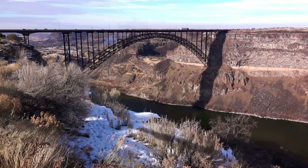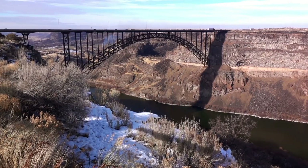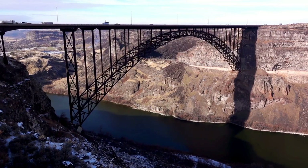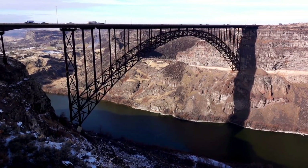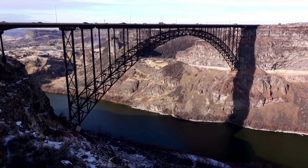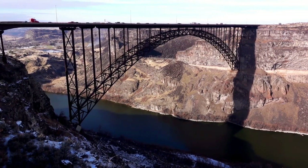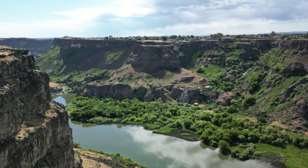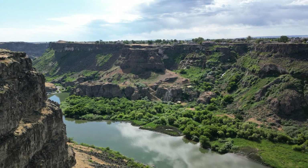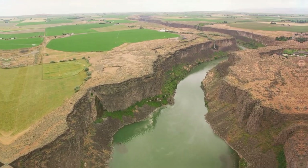He may not have cleared the canyon, but the event solidified his place in history as one of the most legendary daredevils of all time. Today, the site stands as a testament to human audacity and the relentless pursuit of pushing boundaries. Visitors can explore the launch ramp, still bearing the marks of Knievel's rocket, and imagine the thrill, the tension, the raw adrenaline of that fateful day. An iconic site for daredevil enthusiasts, the Evel Knievel jumpsite is a must-see.